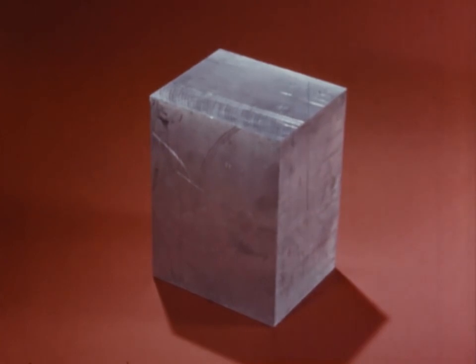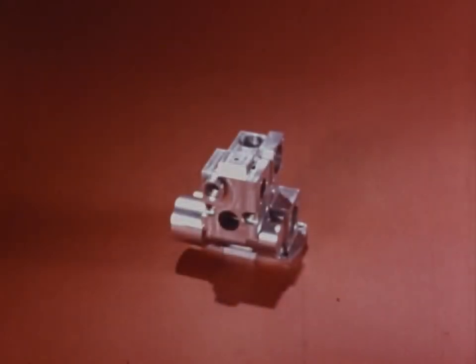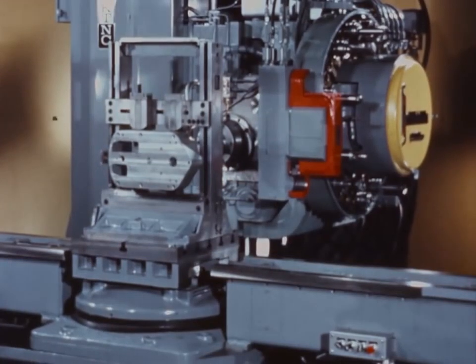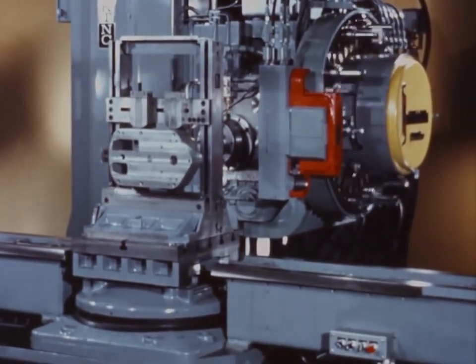It has long been the dream of the metalworking industry to mill, drill, bore, ream, and tap in one setup automatically on a single machine. To fill this vital gap in our technology, Kearney and Trecker Research developed the world's first automatic multi-machining center, the Milwaukee Matic.